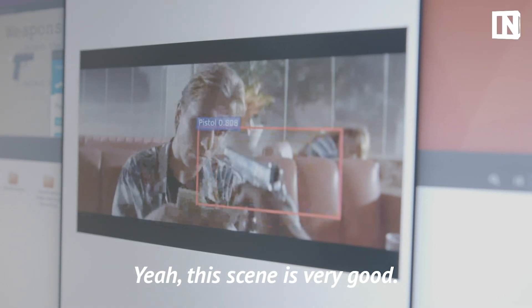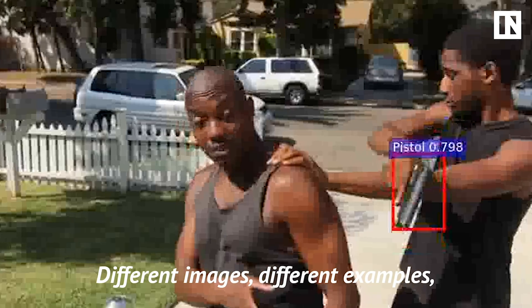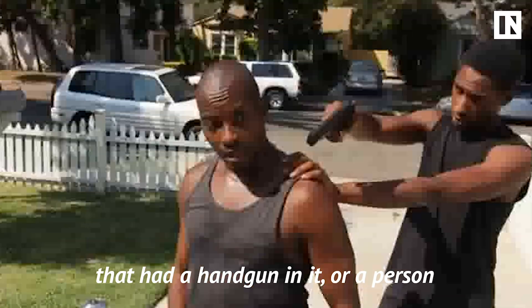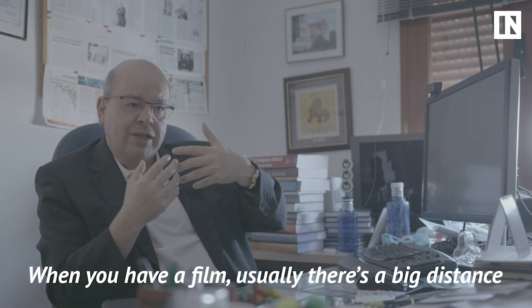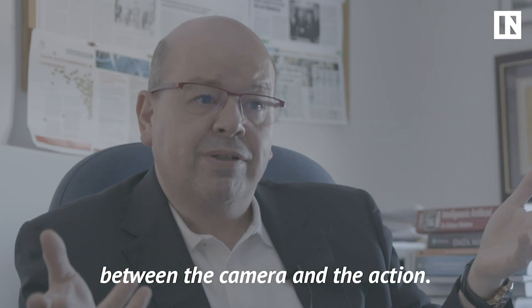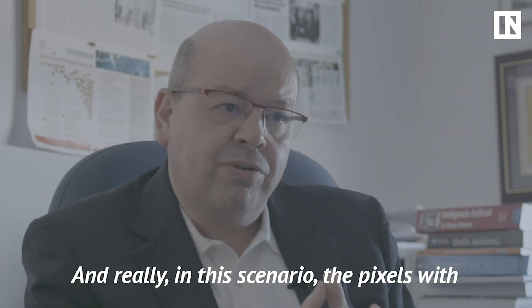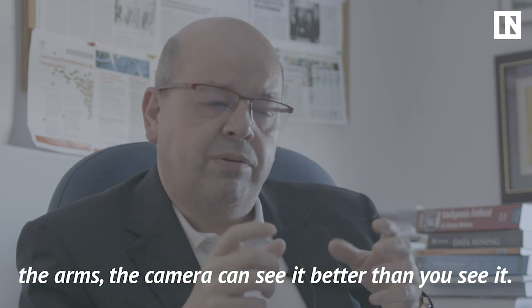This scene is very good. We tested the model on films, different images, different examples that have a handgun in it or a person handling a handgun — perfection, Mr. Bean. When you have a film, usually there is a big distance between the camera and the subject, and really in this scenario the pixel area covering the arms is in some cases very reduced.